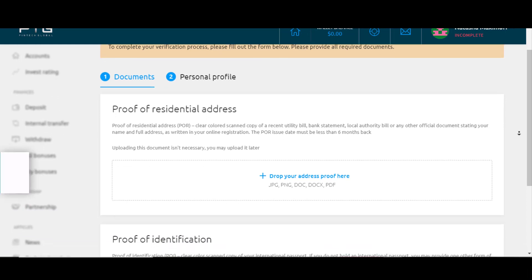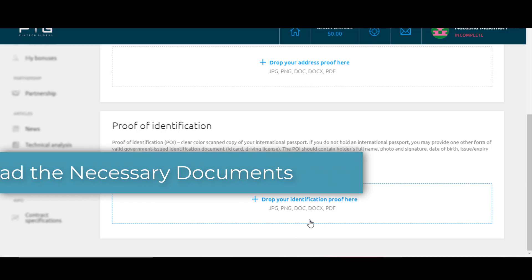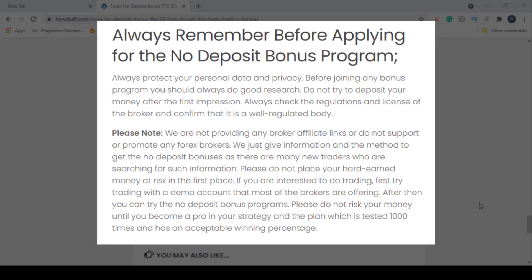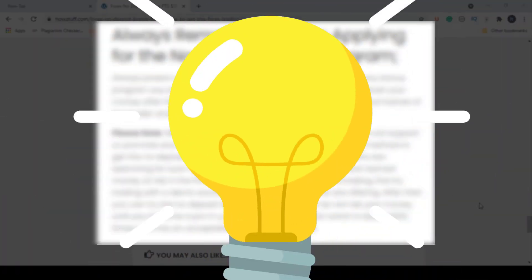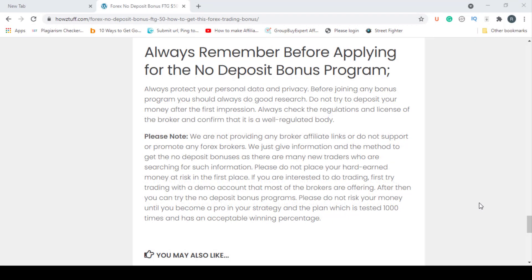After successfully completing all these steps we showed you, you can claim the bonus from FTG. Before you register, please read the paragraphs at the bottom as there is some valuable information and instructions available there. So let's meet again with another video — have a nice day.